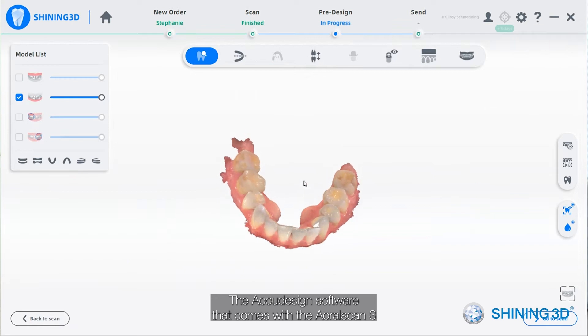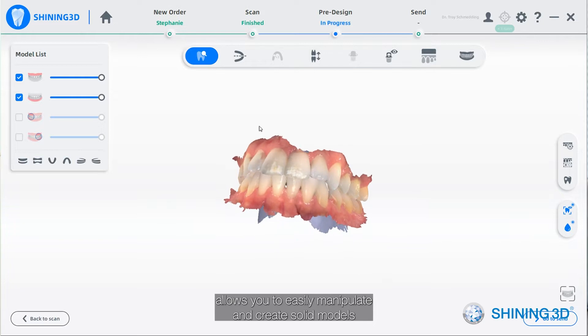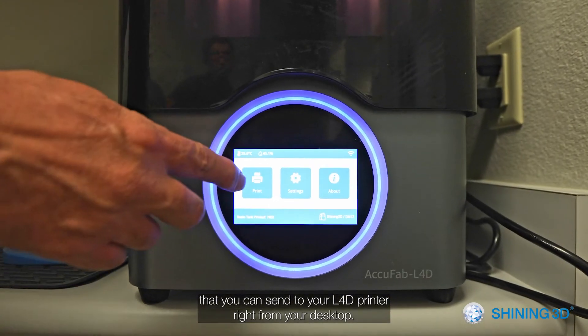The AccuDesign software that comes with the ARL Scan 3 allows you to easily manipulate and create solid models that you can send to your L4D printer right from your desktop.